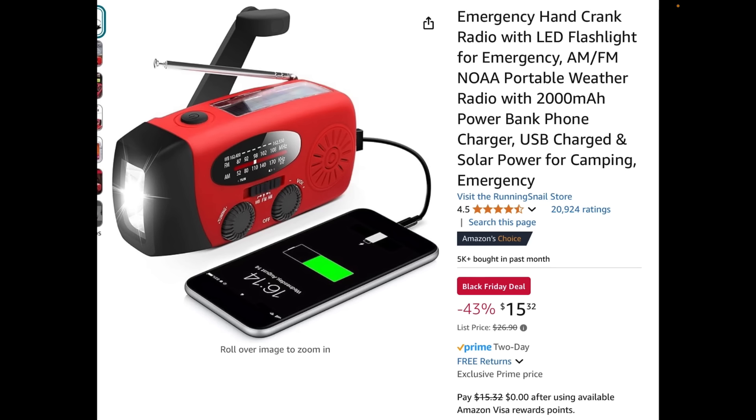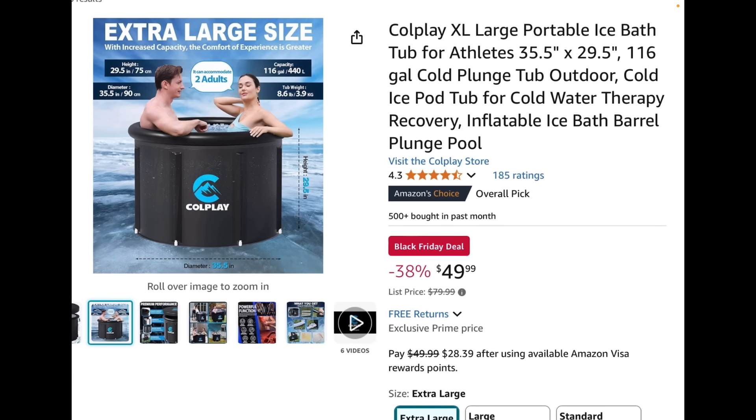Emergency hand crank radio — definitely have a radio that can pick up weather and regular radio channels. If necessary you can hand crank it, and it's also got a little solar charging. You can hand crank it to charge your cell phone in a worst-case scenario — not optimal, but you can do it. For $15 you get a radio plus flashlight plus all that other stuff. It's a pretty good deal.